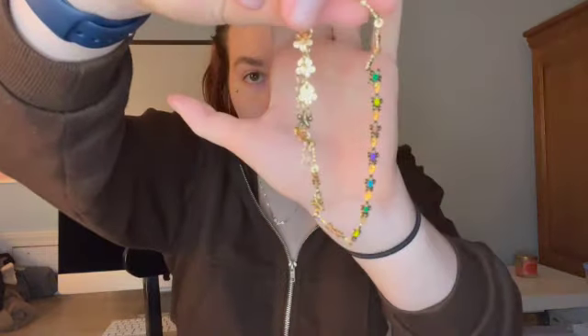This necklace has a bee and a flower on it — I think it's really cute. I haven't worn it yet. I also got this ankle bracelet that has flowers on it.